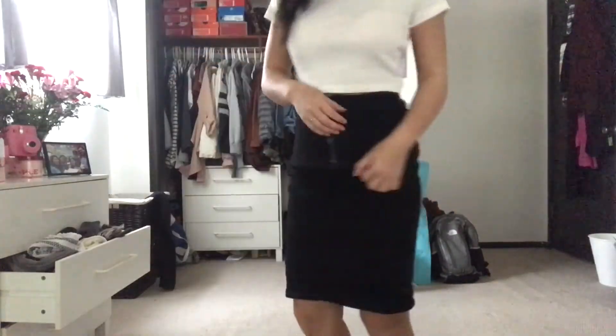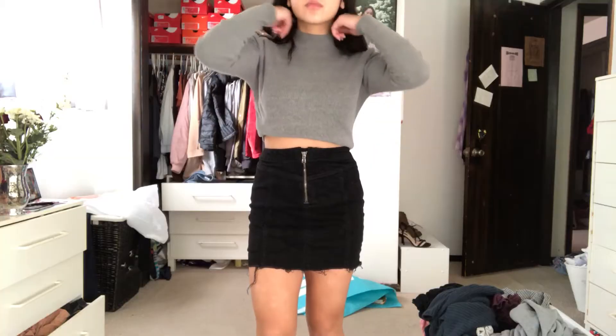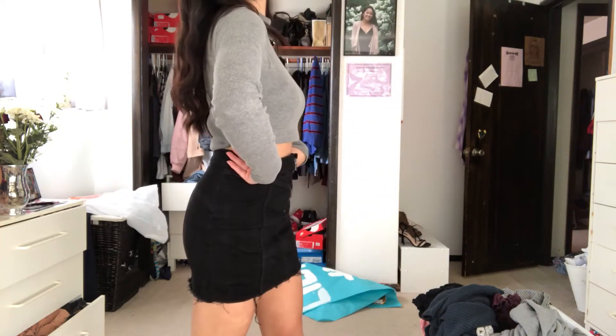It was originally pretty long and loose on me. I just adjusted the waist, made the bottom distressed, and it has this nice zip up so it fits nicely. I didn't have to spend a lot of money on a jean skirt — great deal.